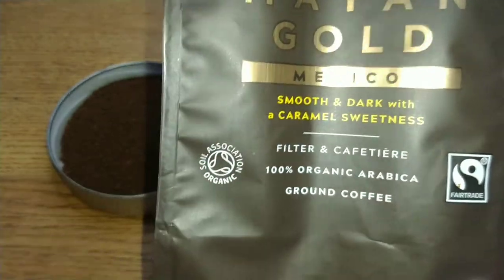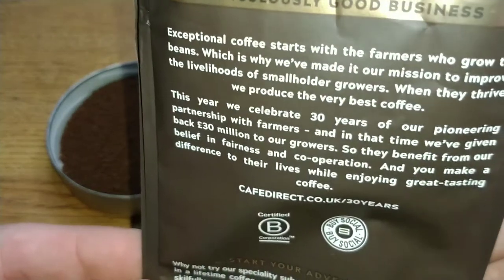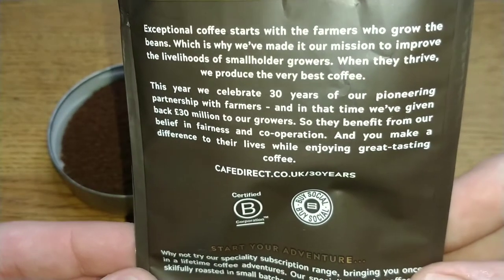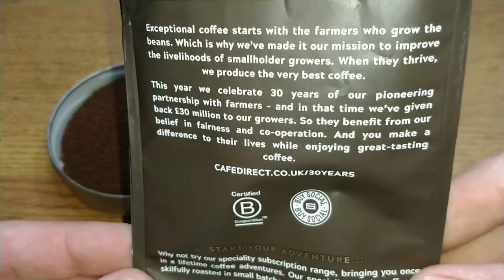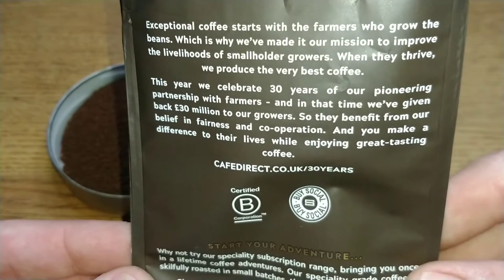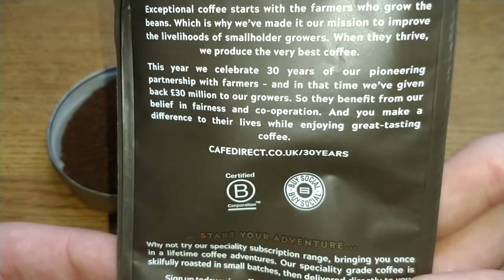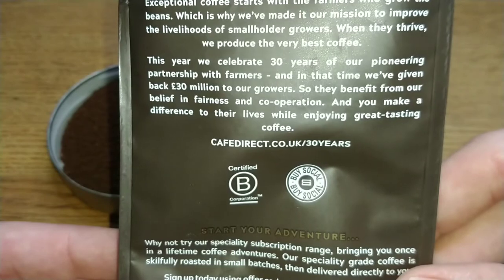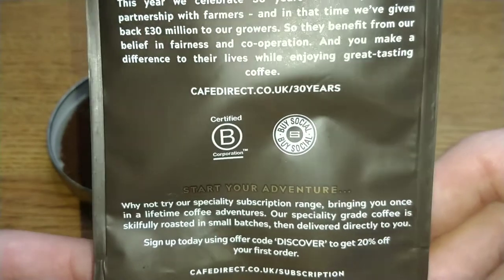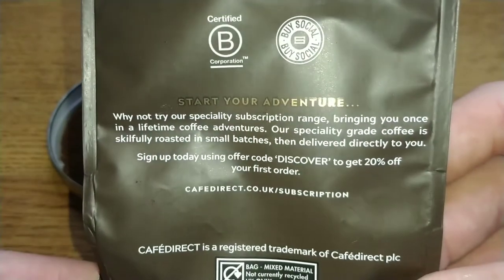It's Soil Association organic and it's a fair trade coffee. On the back of the pack it says 'ridiculously good coffee, ridiculously good business,' and that exceptional coffee starts with the farmers who grow the beans. They've made it their mission to improve the livelihoods of smallholder growers. This year they celebrate 30 years of their pioneering partnership with farmers, and in that time they've given back 30 million to their growers.